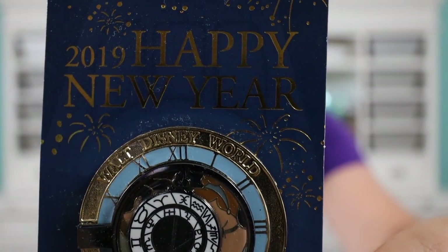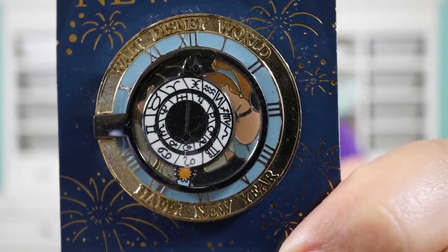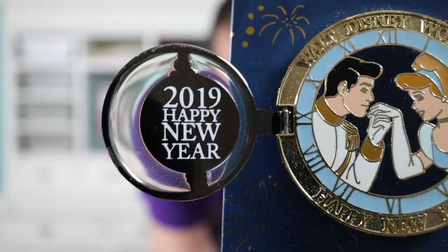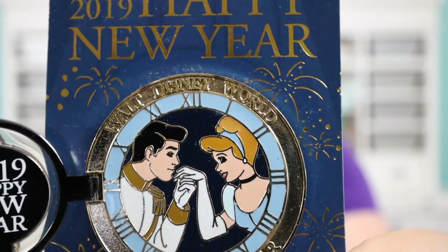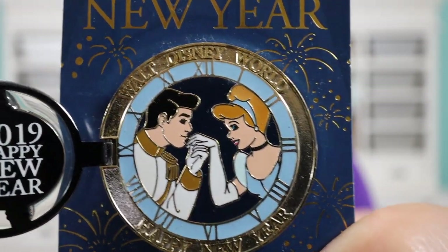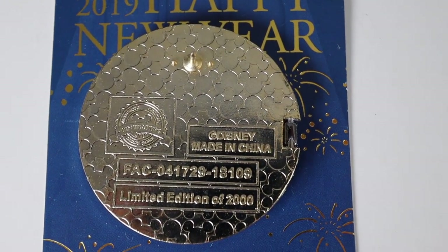The next pin is very special to Stacey and I because we were actually at Disney for New Year's. It is the 2019 Cinderella Disney pin. On the front it says 2019 Happy New Year. It has Cinderella and Prince Charming with a hinged effect — it opens up so you can see Prince Charming and Cinderella, and on the inside it says 2019 Happy New Year. I love the backer card with the clock — with Cinderella, when the clock strikes 12 everything goes back to normal. On the back it has the Disney copyright 2019 and it's a limited edition of 2000.